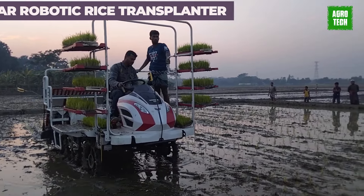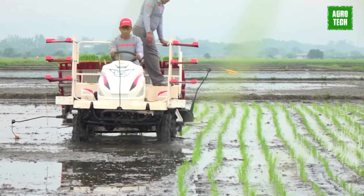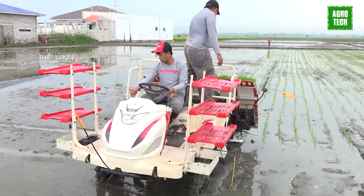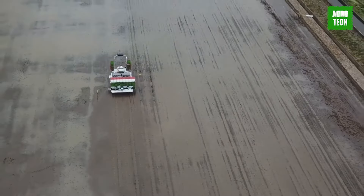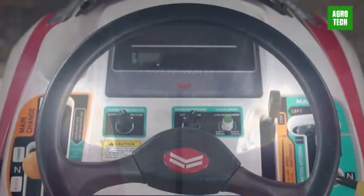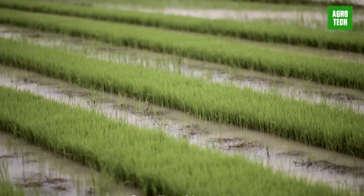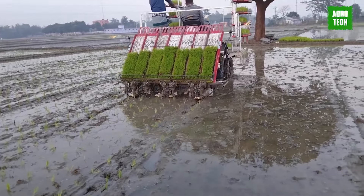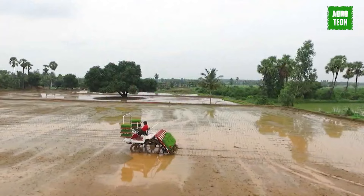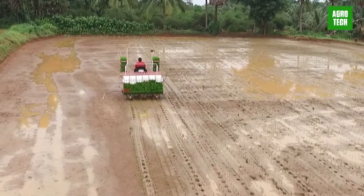Yanmar introduces its YR-80 Series Auto Rice Transplanters, equipped with the same GNSS unit as the Robot Tractor. Developed in-house, this unit utilizes highly accurate real-time kinematic positioning. Leveraging the hardware and control algorithms from the Robot Tractor, Yanmar fine-tuned them to suit the specific requirements of rice transplanting. The user interface mirrors that of the Robot Tractor, employing a tablet for intuitive operation. This consistency across machines enhances ease of use, and Yanmar tailored the tablet display for rice transplanting, ensuring clarity and simplicity for operators.